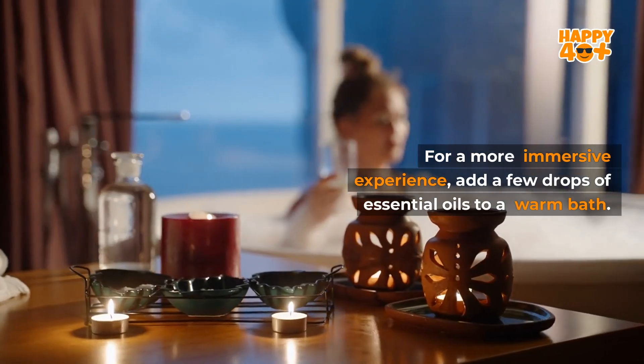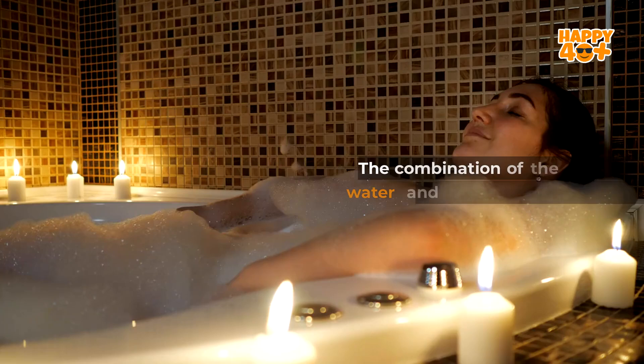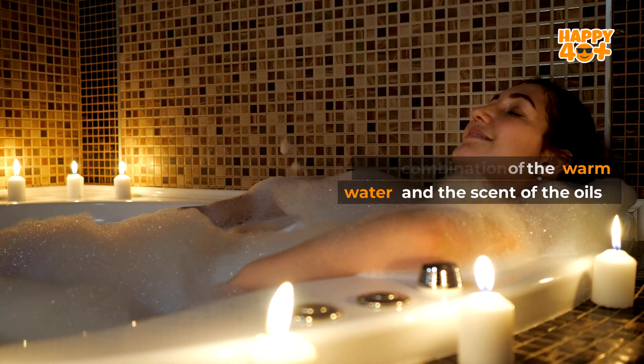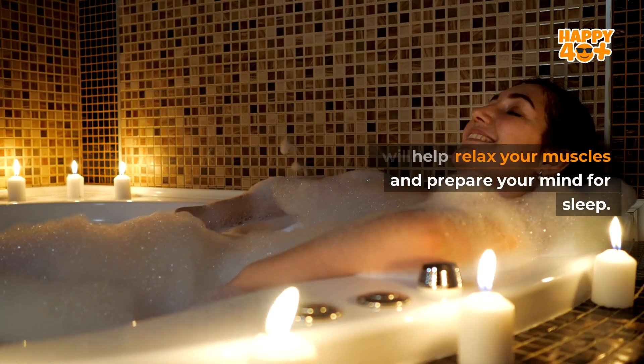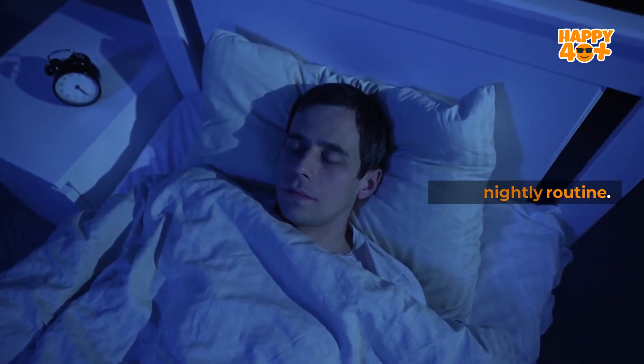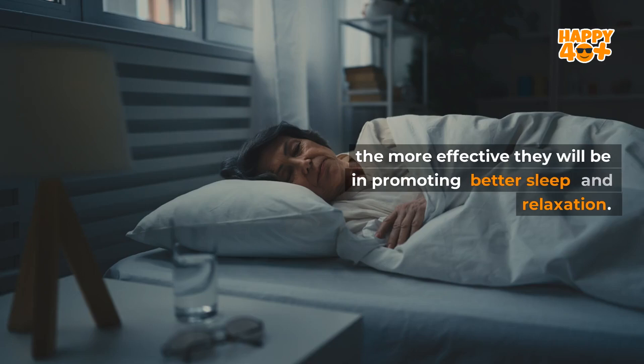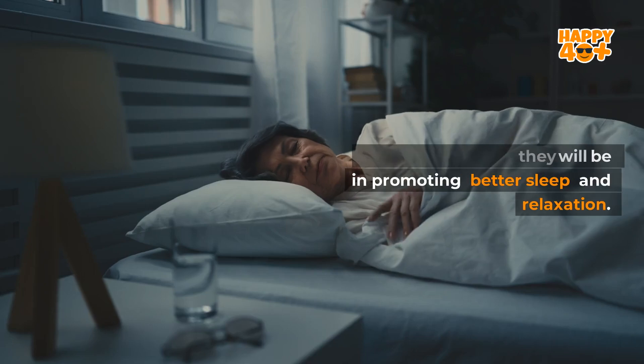For a more immersive experience, add a few drops of essential oils to a warm bath. The combination of warm water and the scent of the oils will help relax your muscles and prepare your mind for sleep. The key is to make this part of your nightly routine. The more consistent you are with using essential oils, the more effective they will be in promoting better sleep and relaxation.